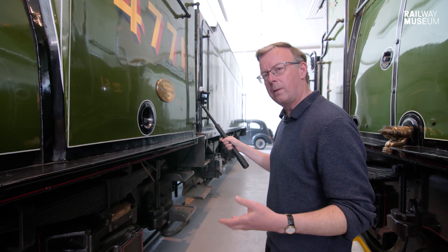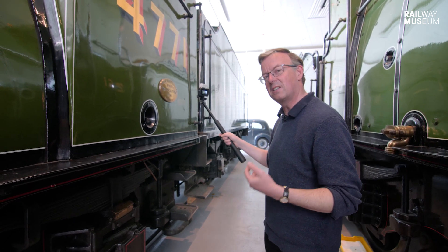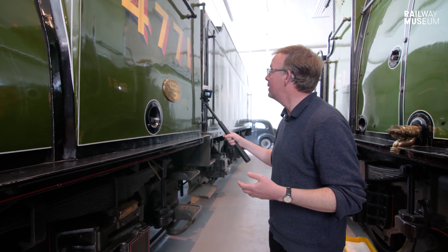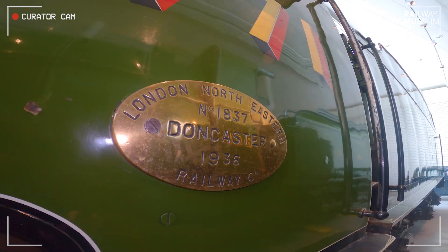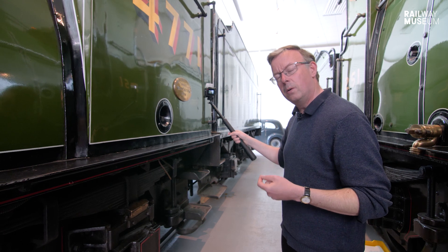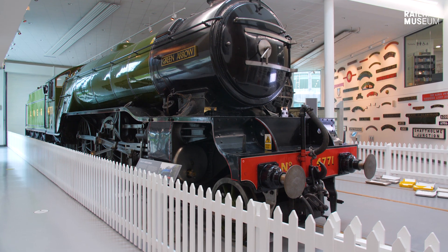One of the reasons that Green Arrow is here is the proud heritage of Doncaster as a town, as an engineering centre and a railway hub. There is the name on the wonderful brass works plate on the side of the engine — but what of Doncaster? Let's go and talk to Laura from the collections team from the Danum Museum to find out a bit more.